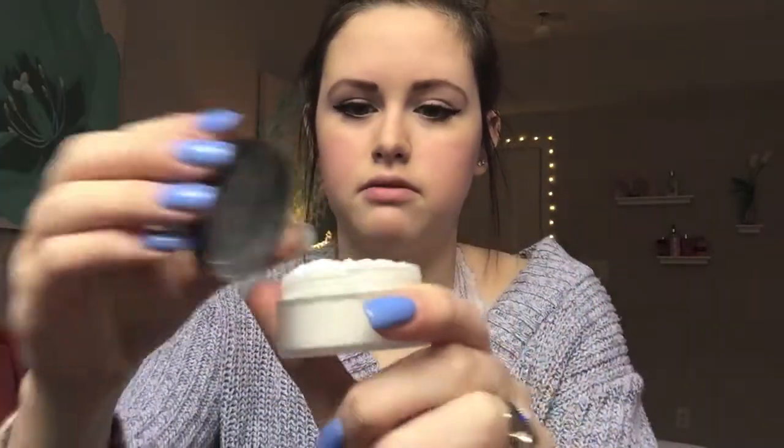Anyway, as you can tell, it just contains a powder — which I just spilled. So great, Olivia.